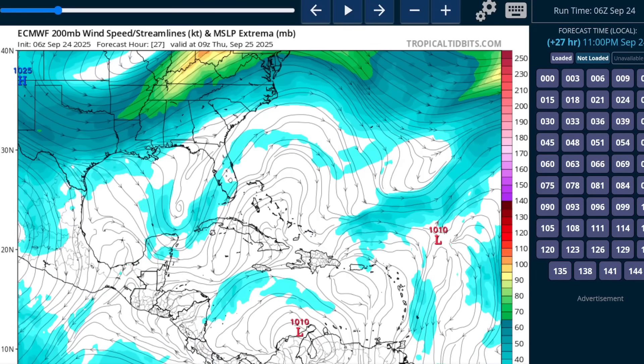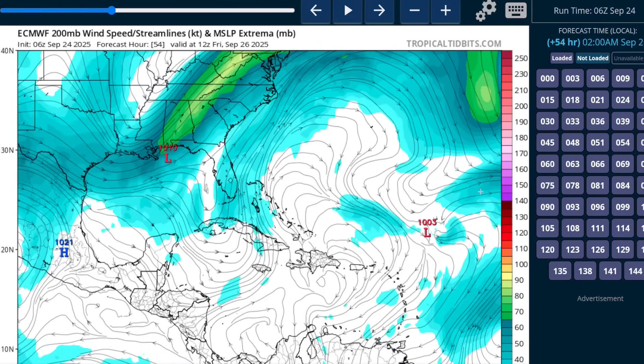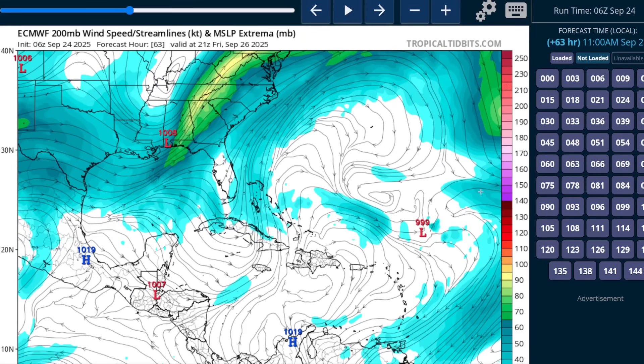You'll see that here on the European model 200 millibar wind, showing the storm developing into this westerly wind belt aloft, indicating that shear. This is associated with an upper-level trough oriented to the northwest of the storm, and that persists as we get towards the weekend. So Thursday and Friday, it's still fighting with this trough.